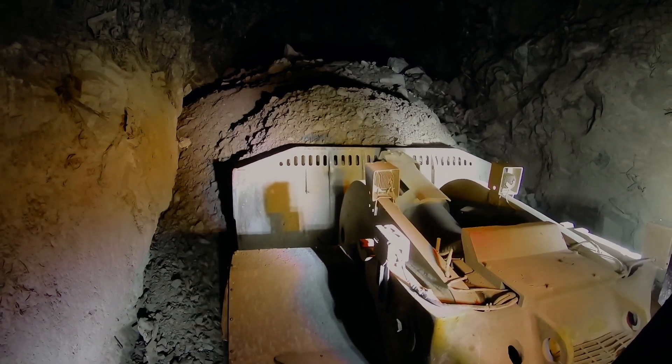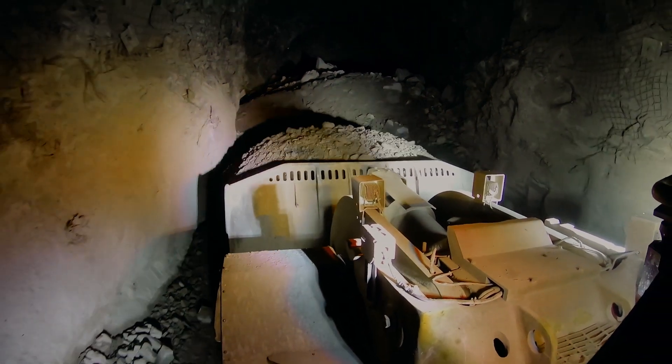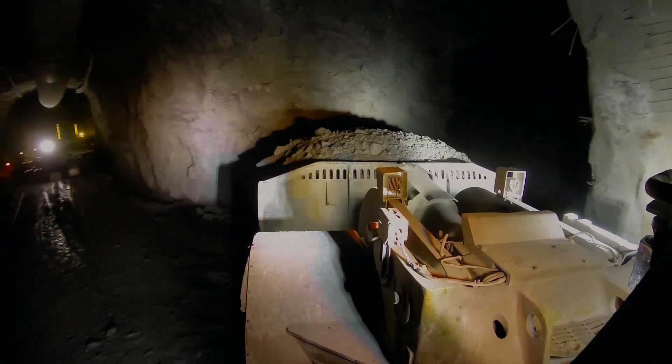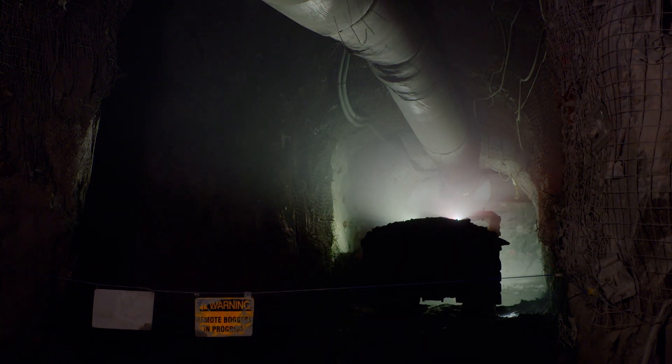Once the dig cycle is complete, the operator reverses out of the pile as normal. Autodig will even flick the bucket to shake off any loose rock that could otherwise fall on the haul roads, preventing safety and maintenance issues caused by loose debris.